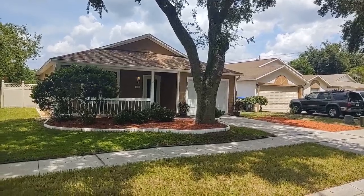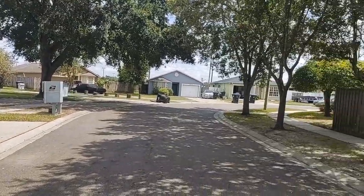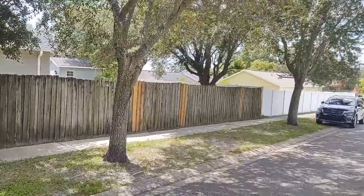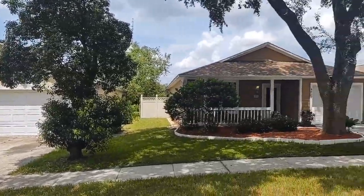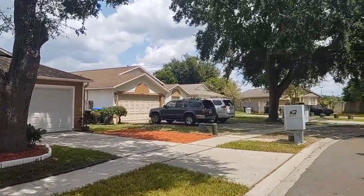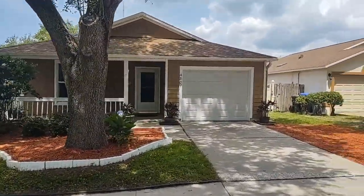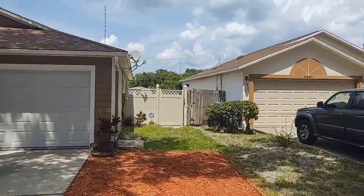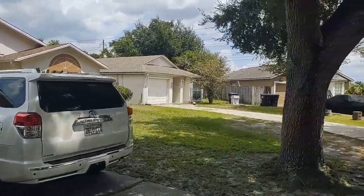I am Top Orlando Realtor Scott Garrison with RE/MAX Town & Country. We're at 4807 Robbins, Orlando, Florida 32808 here in La Jolla Cove. The purpose of this video is to give you what you can't see if you look at the best pictures online on Realtor.com, Trulia, Homes.com, or Google. Why? Because I'm the one who took and posted every picture you can find online right now.